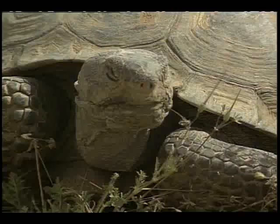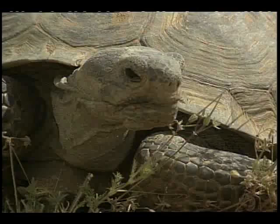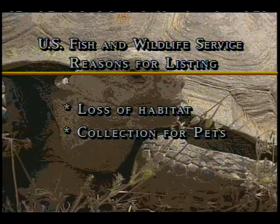In 1990, the U.S. Fish and Wildlife Service listed the desert tortoise as threatened under the Endangered Species Act. This listing was prompted by severe population declines caused by the loss of habitat from off-road vehicles, agriculture, grazing animals, and urbanization destroying their burrows and food supply. People collecting these interesting creatures as pets, exposing them to numerous diseases.